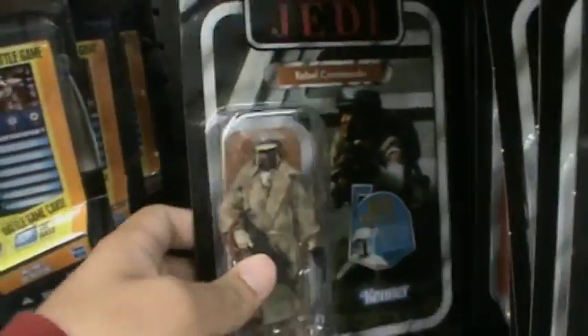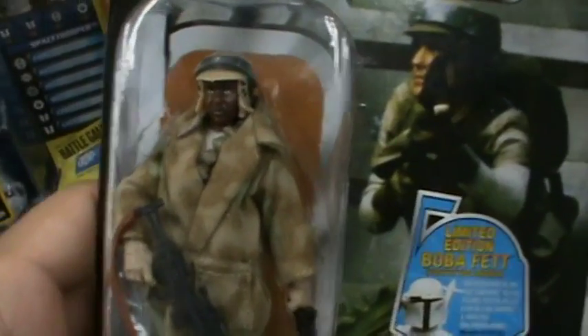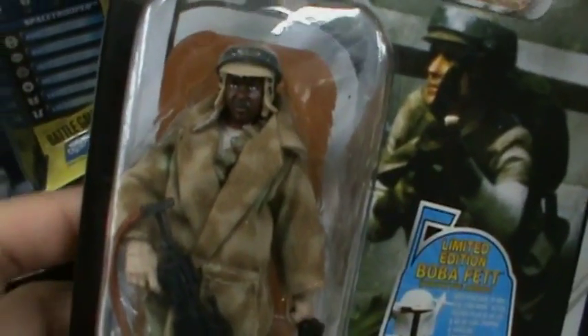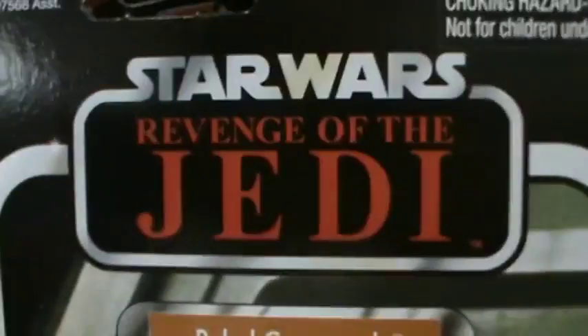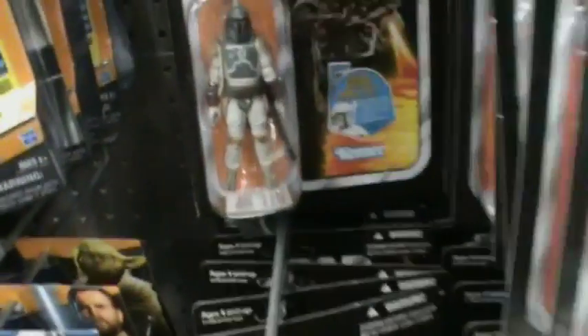Next is the brand new variant of the Rebel Commando, which is the black Rebel Commando — not being racist of course. I actually think he looks better, so it's pretty cool. This one says Revenge of the Jedi.